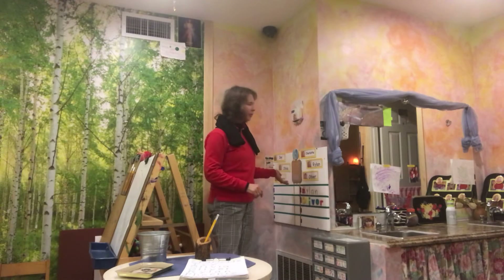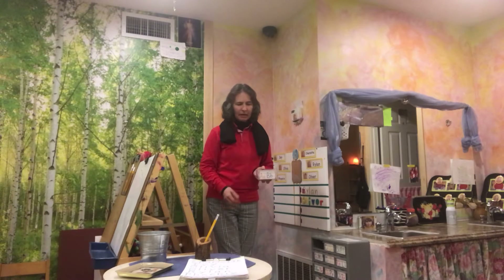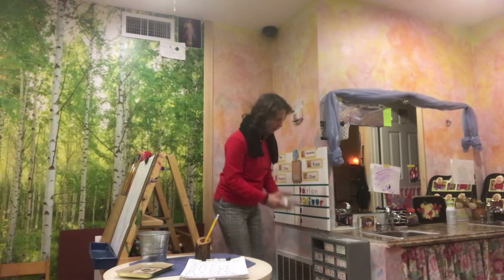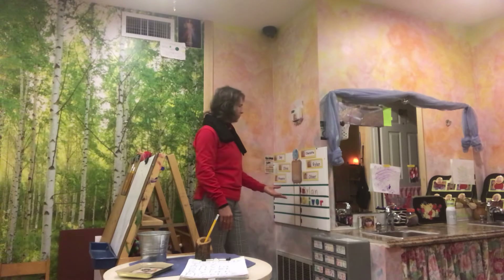Another activity I offer is over here at the magnet board. I have a chest full of letters, and each drawer has two letters in them — upper and lower case — and the children will find the letters to their names.